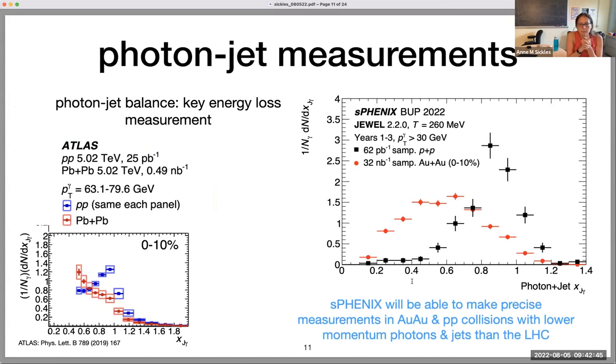I'm going to talk about photon-jet measurements. Photon-jet balance is obviously a jet energy loss measurement — it's been termed a golden channel many times. Here's a nice plot from ATLAS: the jet momentum over the photon momentum at the LHC in central lead-lead collisions in red and proton-proton in blue. In proton-proton it's peaked, whereas in red the entire distribution seems to really be pushed off to the left due to jet quenching. These photons start at 63 GeV — it's harder to measure photons at the LHC. We can go to lower momentum for photons at RHIC, and we have a calorimeter very well designed to do this with pi-zero suppressed.